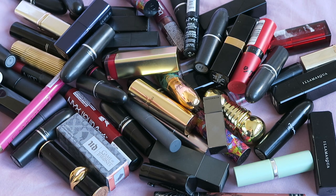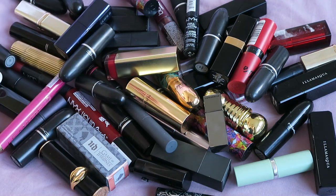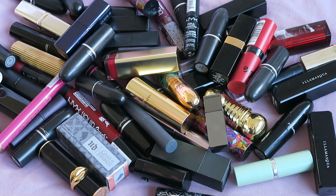These are all the lipsticks that I've worn in the past couple of months. Last week I did my liquid lipstick version of this, and since then I've actually worn a couple of liquid lipsticks so I thought I'd just put them in. It's mainly lipsticks with a couple of liquid lipsticks, and similarly to last week I think what I'll do is sort them into colour categories first and try to compare like with like.